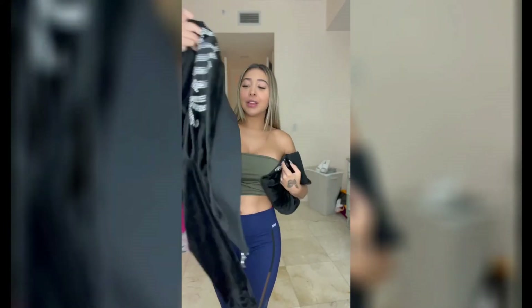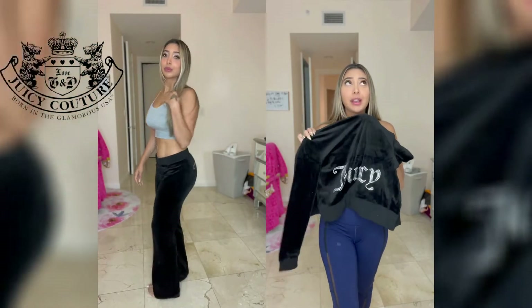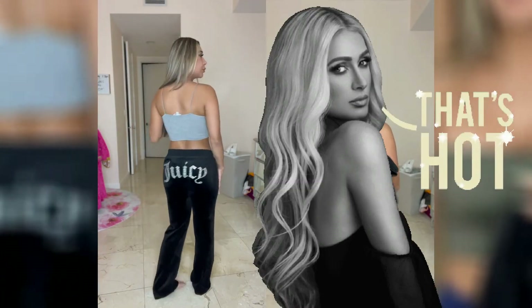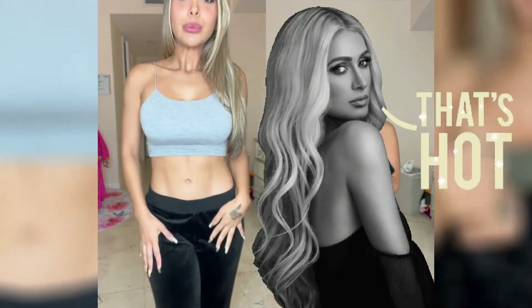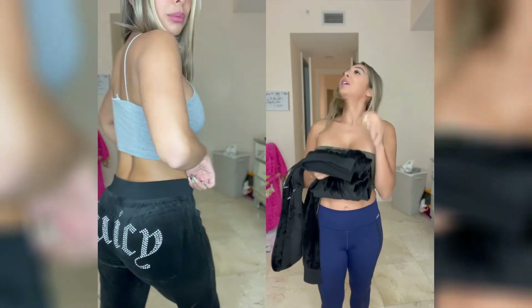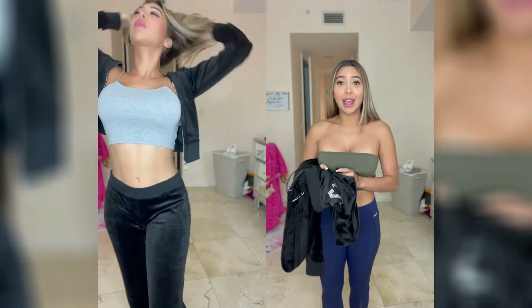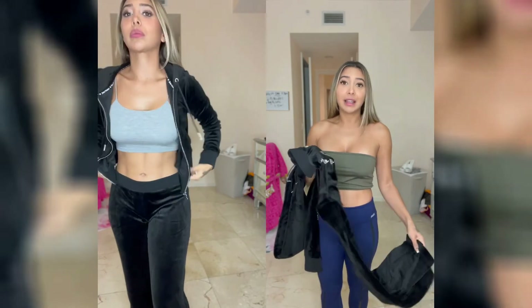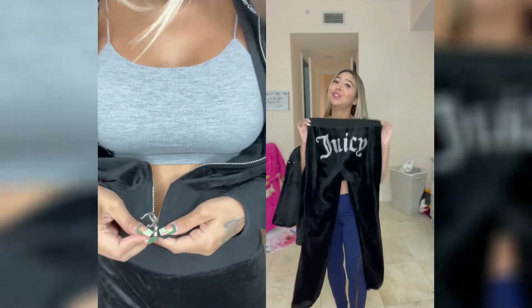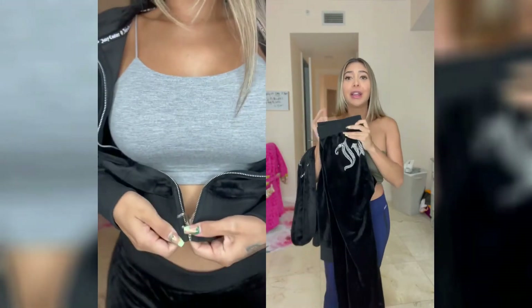Up next, I have my favorite tracksuit — I love this one and it is from none other than Juicy Couture. When I was a young girl, I grew up watching Paris Hilton and she always wore the Juicy tracksuit. I never had one — my parents just never bought me one. Recently I saw they're coming back in style and they're on sale, so I went ahead and purchased it.